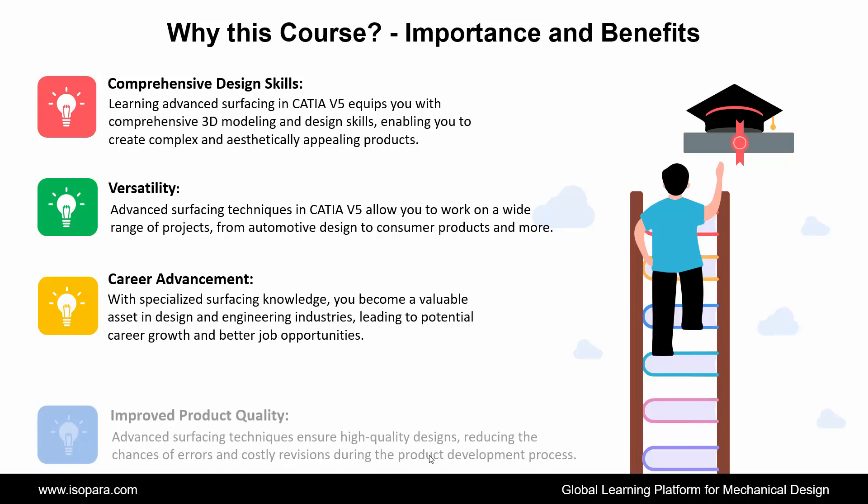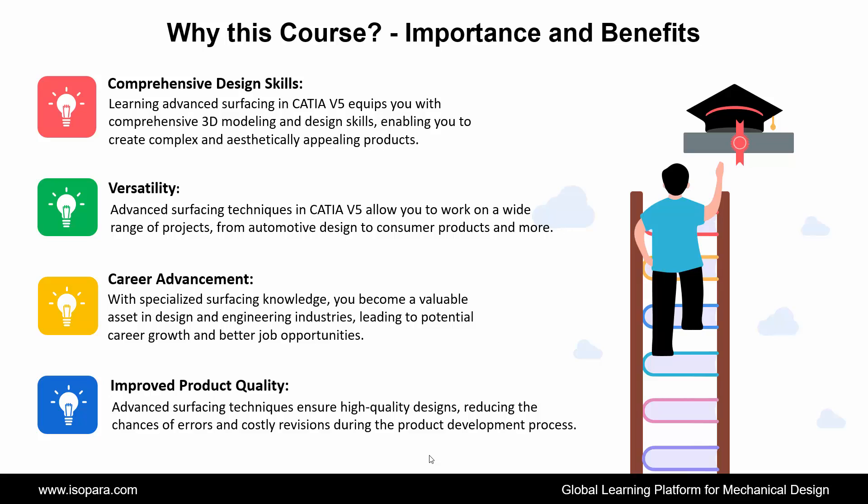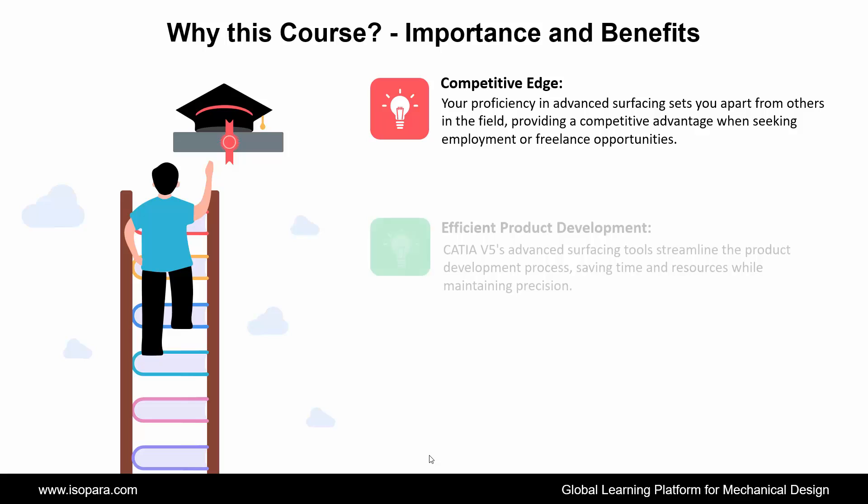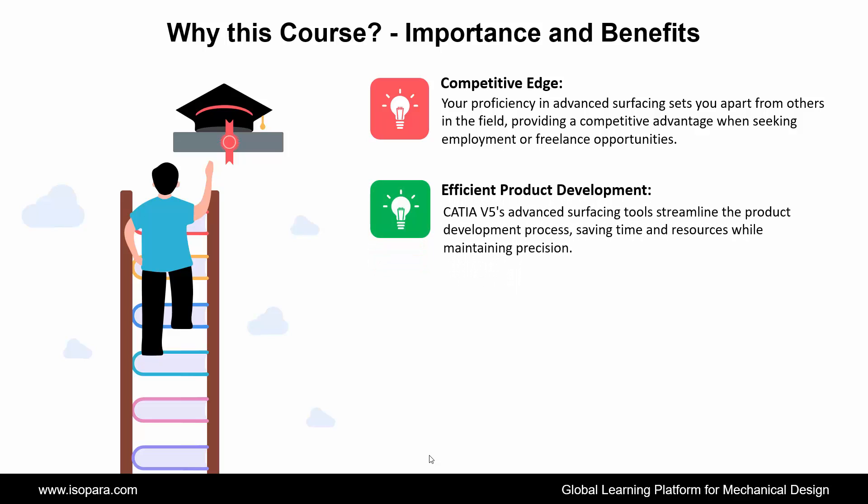Fourth is improved product quality — advanced surfacing techniques ensure high-quality designs, reducing the chances of errors and costly revisions during the product development process. Fifth is competitive edge — your proficiency in advanced surfacing sets you apart from others in the field, providing a competitive advantage when seeking employment or freelance opportunities. Next is efficient product development — CATIA advanced surfacing tools streamline the product development process, saving time and resources while maintaining precision.